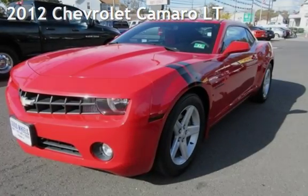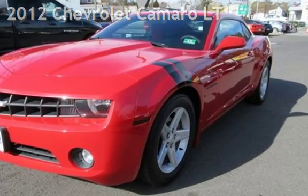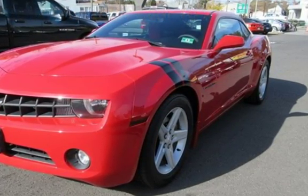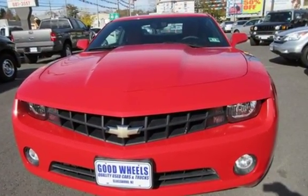Check out this pre-owned 2012 Chevrolet Camaro LT. This two-door coupe has a six-cylinder, 3.6-liter V6 engine, with rear-wheel drive and an automatic transmission.